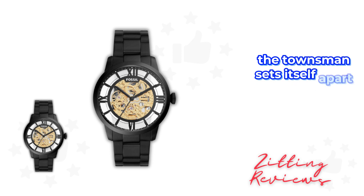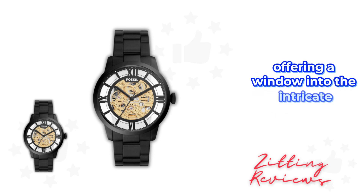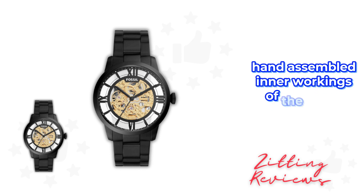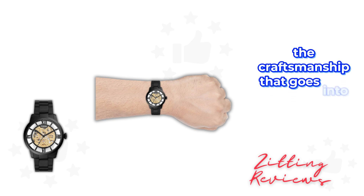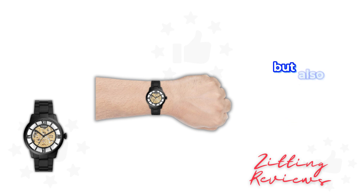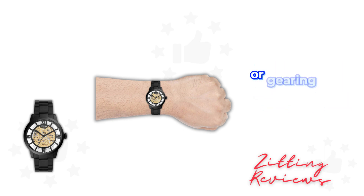The Townsman sets itself apart with its innovative see-through dial, offering a window into the intricate, hand-assembled inner workings of the watch. This feature is not just a nod to the craftsmanship that goes into every Fossil watch, but also a transparently cool design element that's sure to spark conversations, whether you're dressing for the office or gearing up for the weekend.